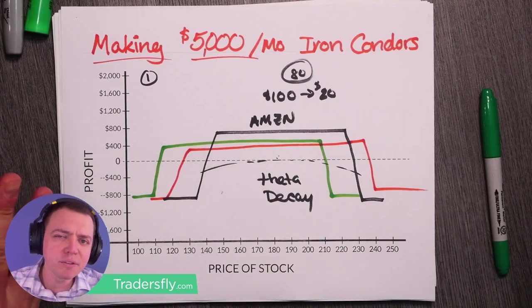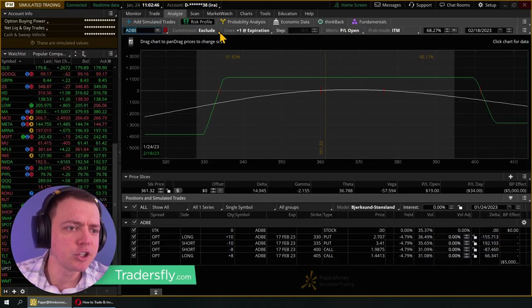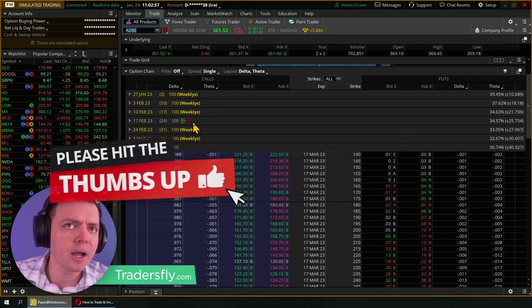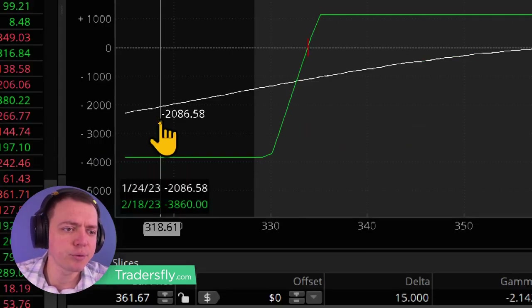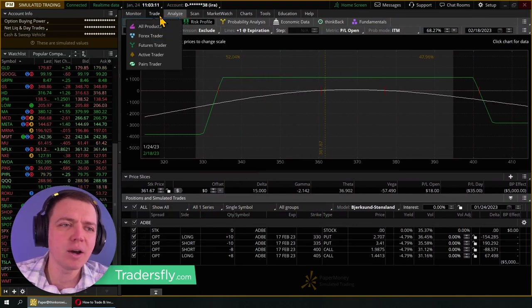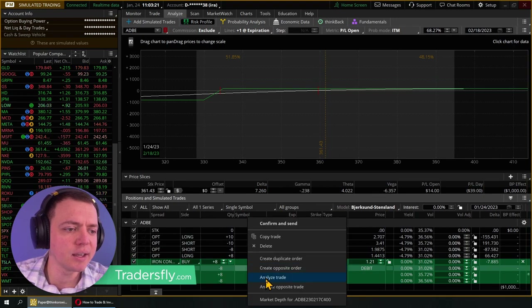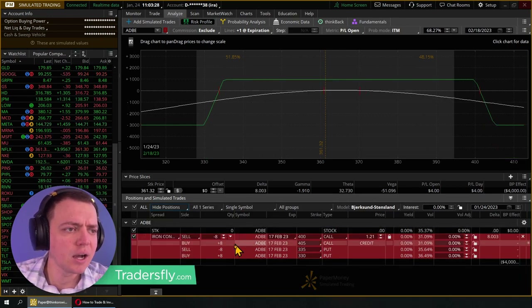I'm going to show you a couple of different iron condors on a trading platform. Here's Adobe — and it's going to vary on different stocks and different risks. Certain stocks will have more risk, certain stocks less. So looking at this Adobe setup, we're risking about $3,800 to maybe make at most $1,140. But that doesn't always work out perfectly — you might only make $600 because you have losing months and losing weeks.